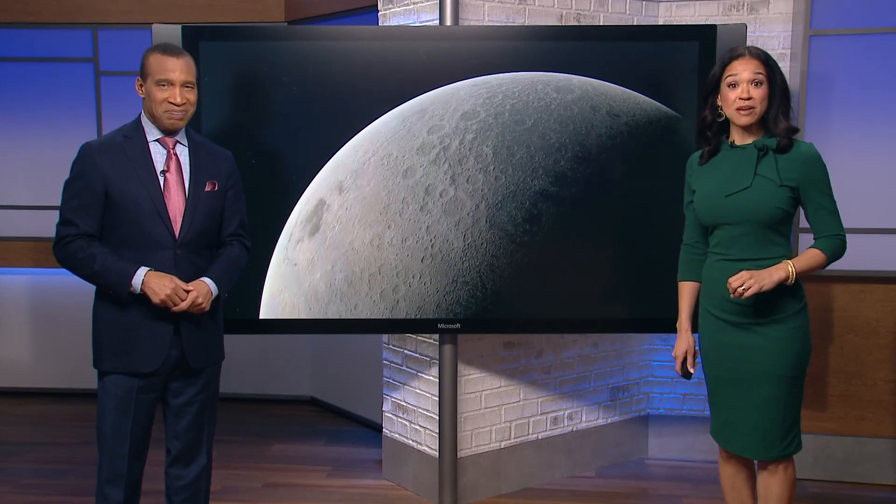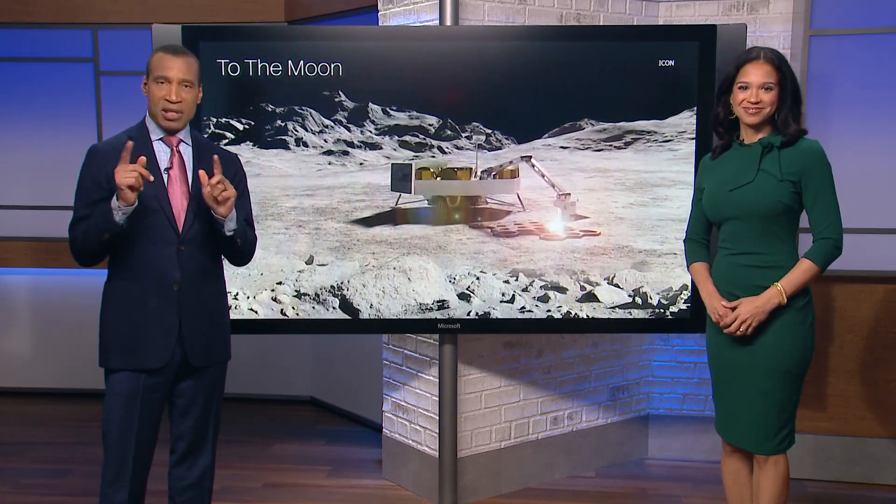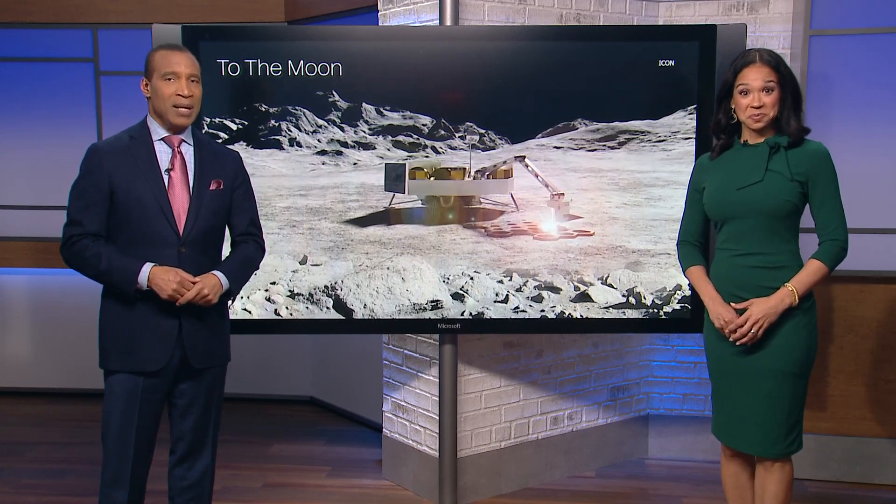Houston knows a little something about traveling to the moon, but what about building on it? NASA has just awarded a contract to a Texas company that plans to do just that, and as Janelle Belluto reports, it will involve some out-of-this-world 3D printing.